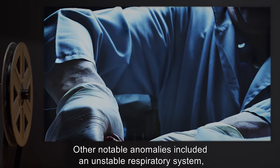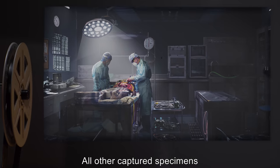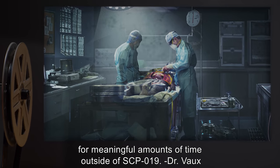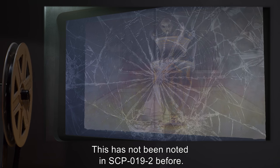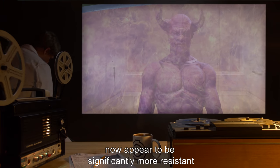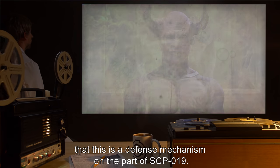Other notable anomalies included an unstable respiratory system, nearly non-existent digestive tract, and virtually no other internal organs. All other captured specimens have followed similar patterns of behavior and demise. Note: it appears that SCP-019-2 specimens were not intended to live for meaningful amounts of time outside of SCP-019. Further note: the containment unit was slightly damaged following prolonged exposure to an SCP-019-2 specimen, missed by the monitoring team because of partial transparency — this has not been noted in SCP-019-2 before. Monitoring teams will continue to report further anomalies. A later report notes that some specimens of SCP-019-2 now appear to be significantly more resistant to incineration than others; it is hypothesized this is a defense mechanism on the part of SCP-019.